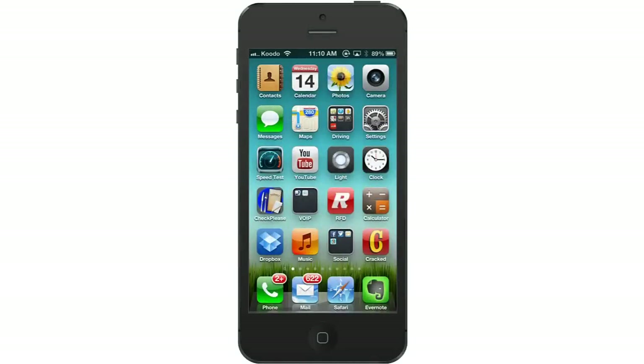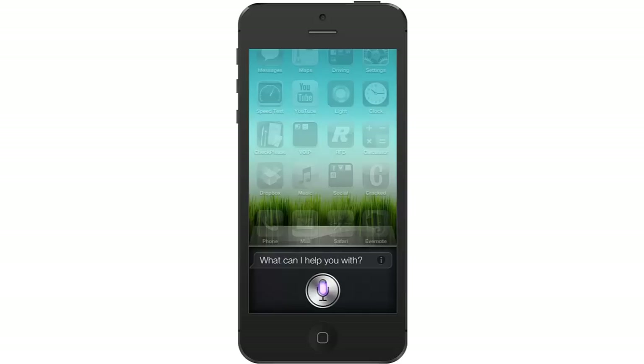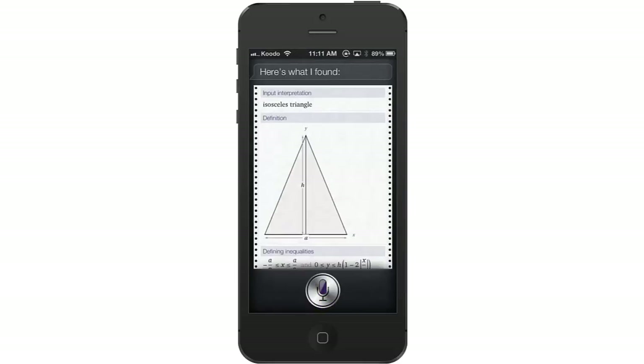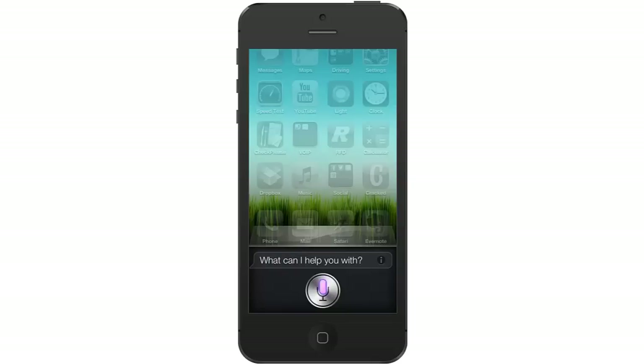Let's ask Siri to show us a geometric shape or an image. What's an isosceles triangle? Here's what I found. What does a velociraptor look like?